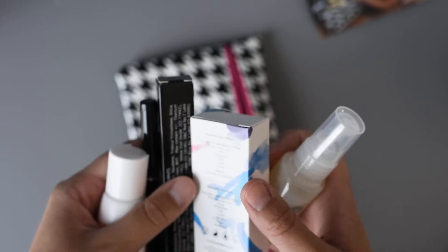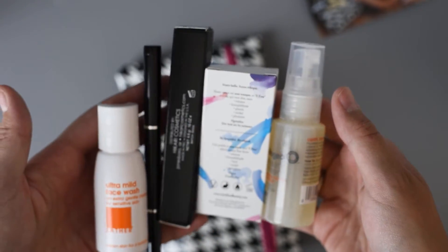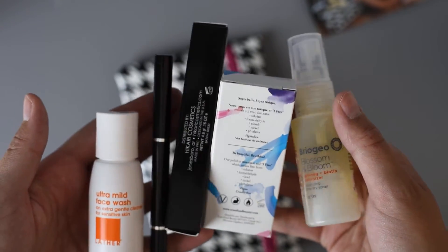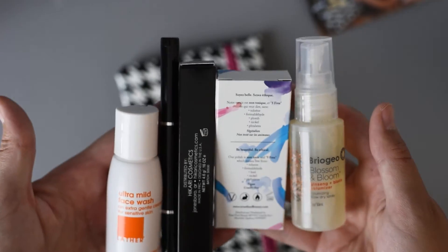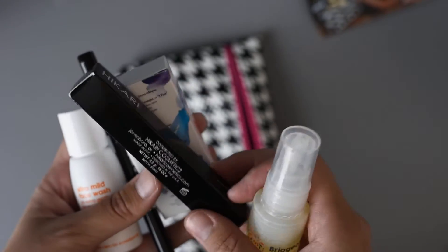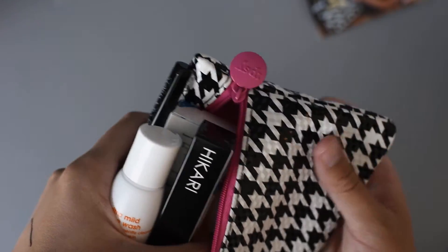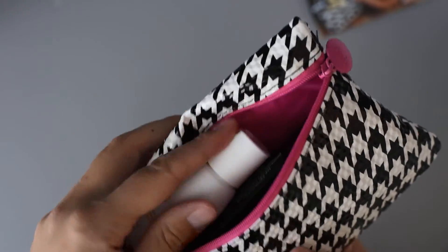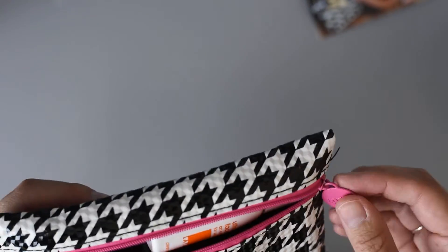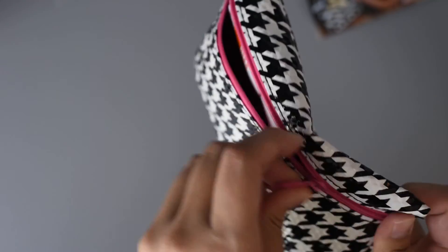So I got five pretty good size products — three full-size products and two good size travel products. I think this month I definitely like the Ipsy bag better than the Birchbox. Again, some of these I probably won't use that much, like this one, but it's really nice and I definitely have friends who could appreciate it, or my mom maybe. Thanks for watching and I will be back next month with my next Ipsy unboxing. Thanks for watching. Bye.